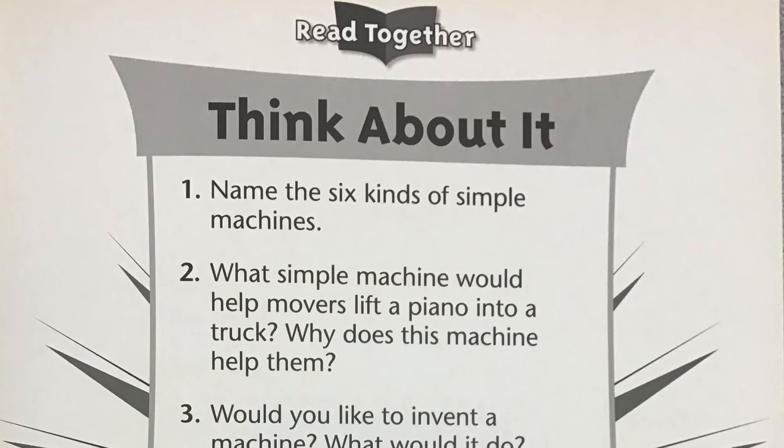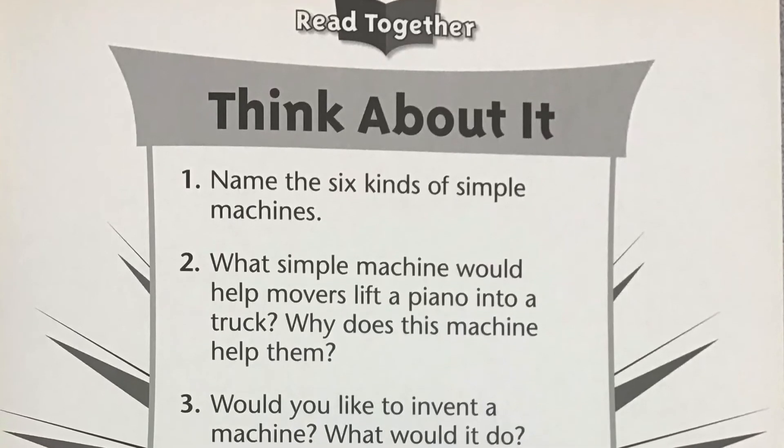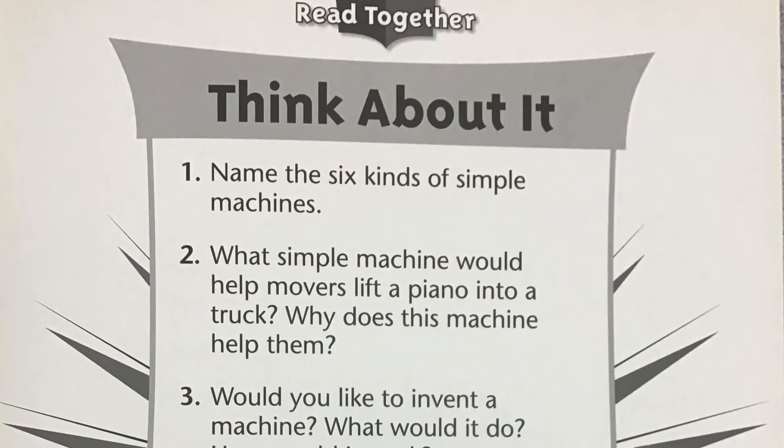Now that we've listened to the story, let's think about what we've learned. Pause the video after each question. Number one: Name the six kinds of simple machines.